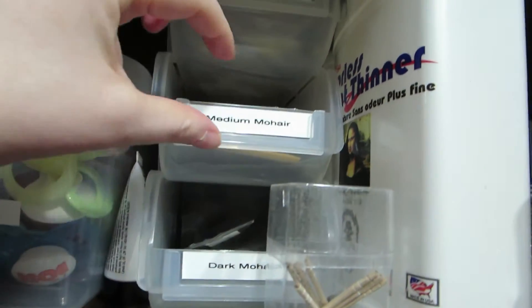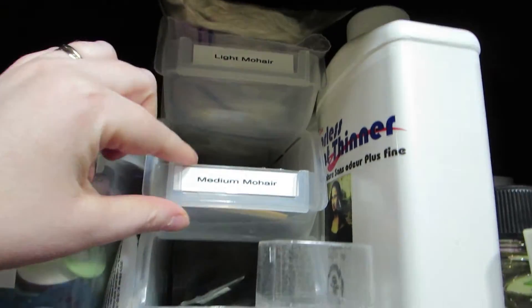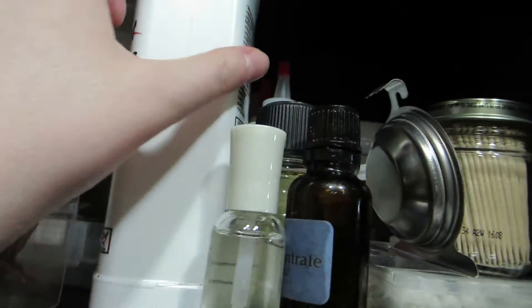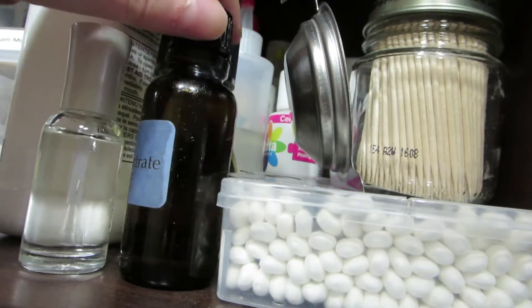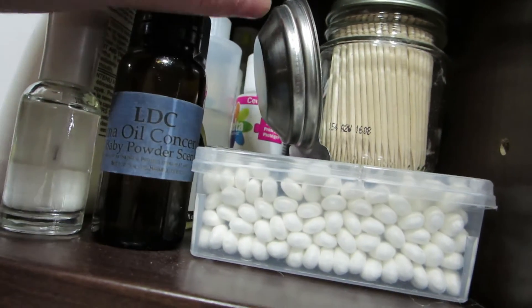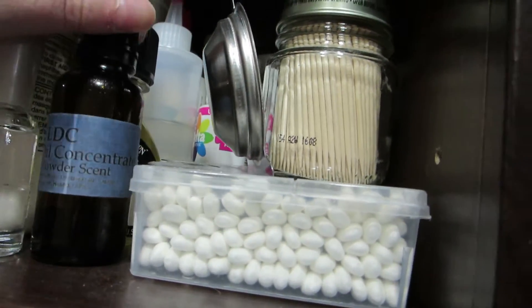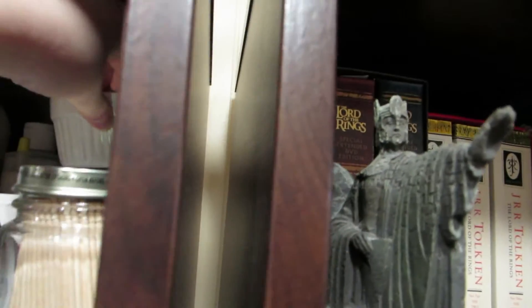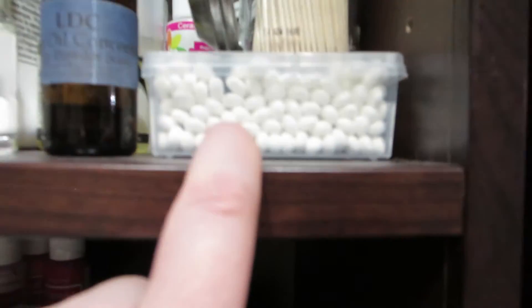I have these cute little containers to hold the different kinds of mohair, toothpicks, my paint thinner, and this scented baby powder oil. There's my paint thinner squirt bottle, and I've got glues, varnishes, and my little paints — I use these sometimes for paint. More toothpicks and Q-tips.